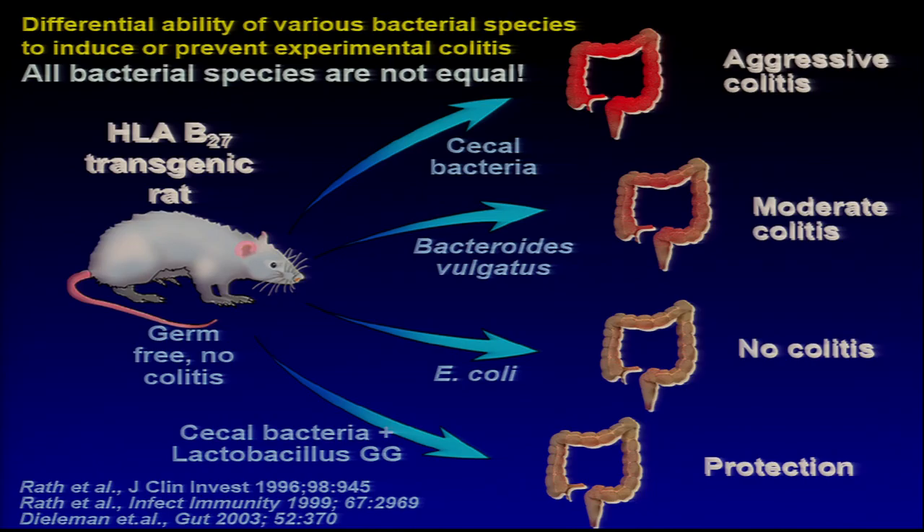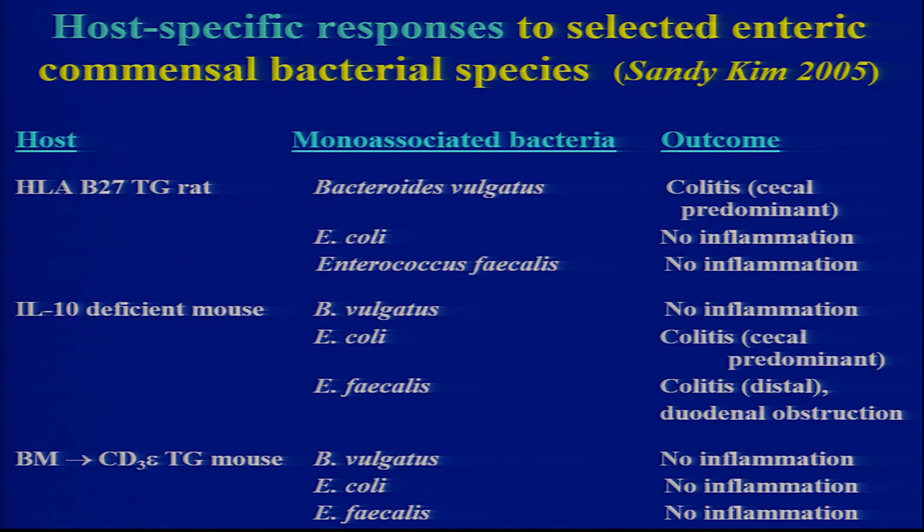It's then important to ask: what's the function of bacteria? Are all bacteria equal? No, they're not. Germ-free HLA-B27 transgenic rat — no colitis; complex microbiota — aggressive colitis; Bifidobacterium, which causes guinea pig colitis in guinea pigs fed carrageenan, moderate colitis; E. coli, nothing; probiotic protection. All these same bacteria have different activities in different hosts — there's host specificity as well.